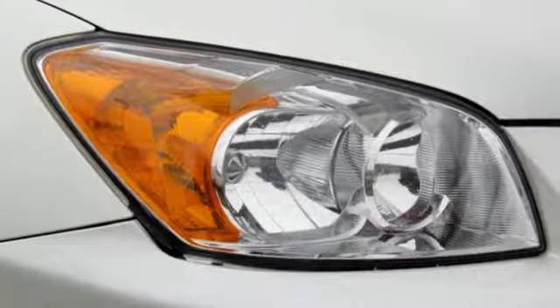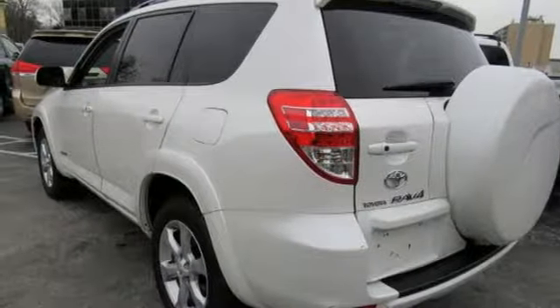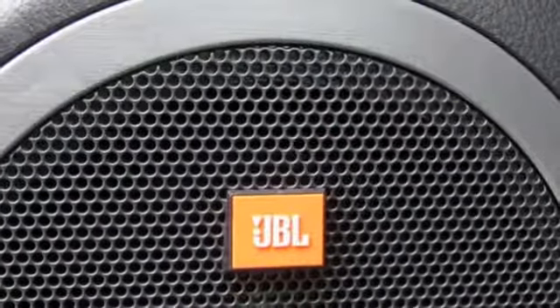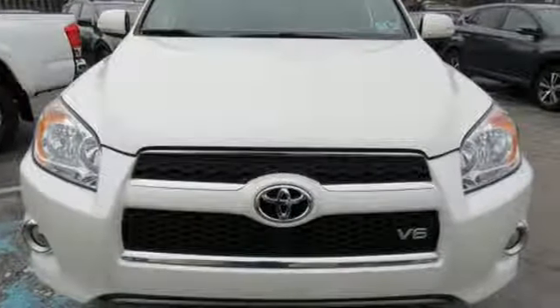Leather steering wheel, automatic transmission, aluminum wheels, electronic shift on the fly and V6 engine. Comfortable, convenient quality. Toyota — you need to drive it to believe it.